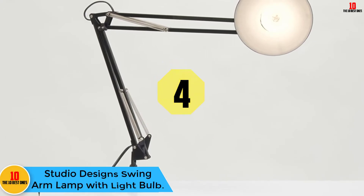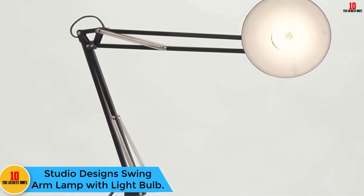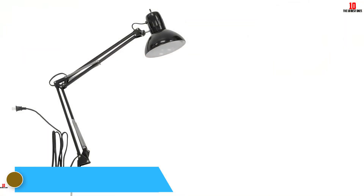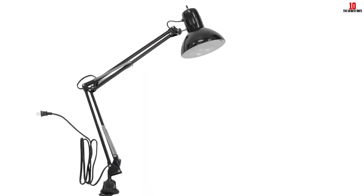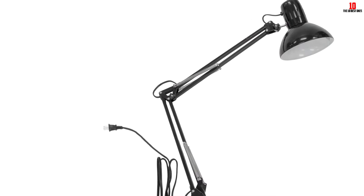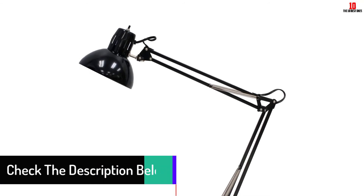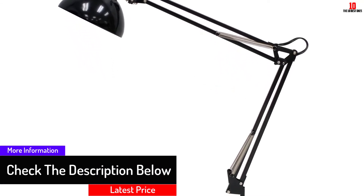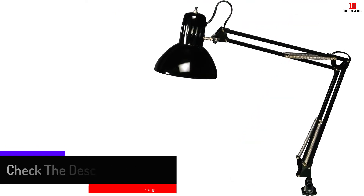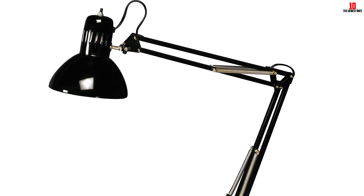At number 4, we have the Studio Design Swing Arm Lamp with Light Bulb. The desk lamp comes with a flexible arm that adjusts up to 36 inches to provide you with the most comfortable level for your needs. It is durable and sturdy, coming with steel springs and tension control knobs with a high gloss finish to ensure a long use period. It is easy to install as you can comfortably clamp it on the table. It comes with a 13-watt CFL bulb which saves on energy and is healthy for your eyes, including kids. Its classic design adds to the beauty of your room.